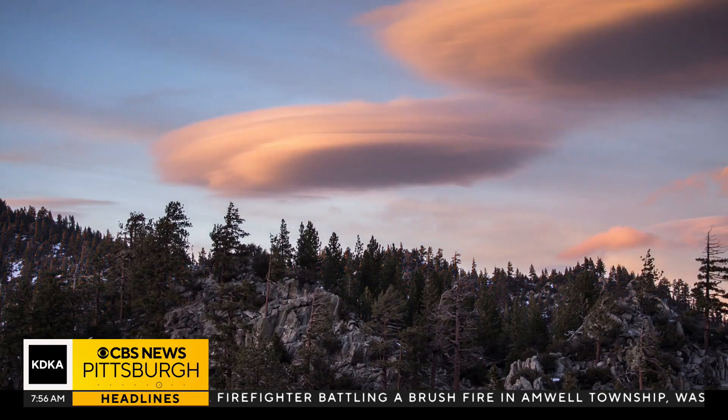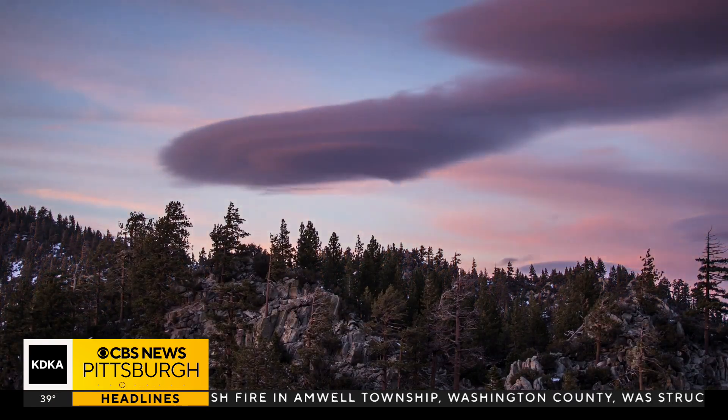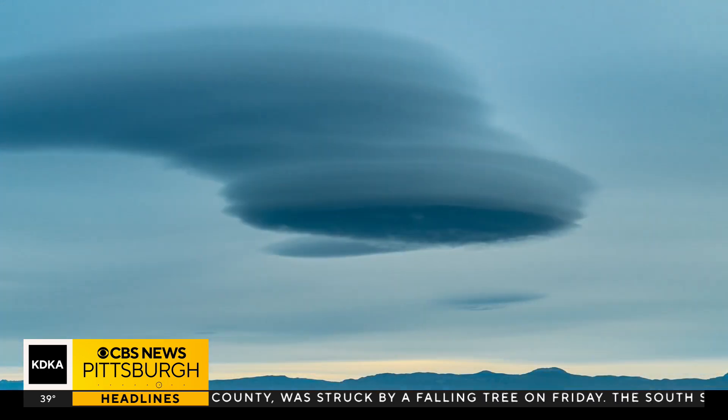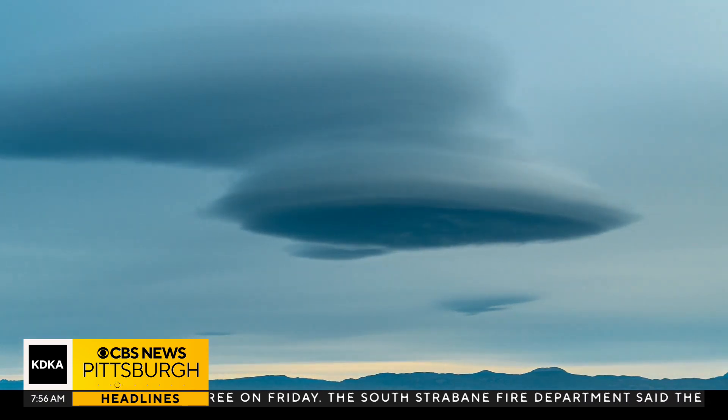If that wind is stronger, you get an even stranger cloud called a lenticular cloud. These are some of the strangest-looking clouds on earth. Lenticulars are a sign of extreme turbulence and another example of a gravity wave. These can occasionally happen here in PA, but they're rare.